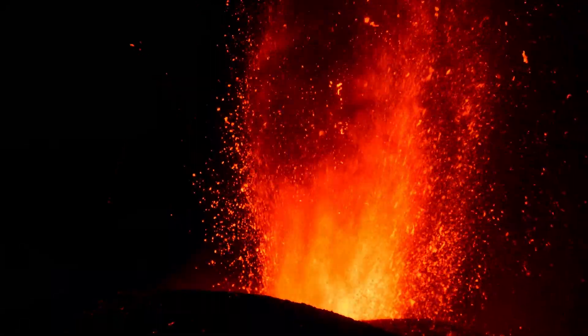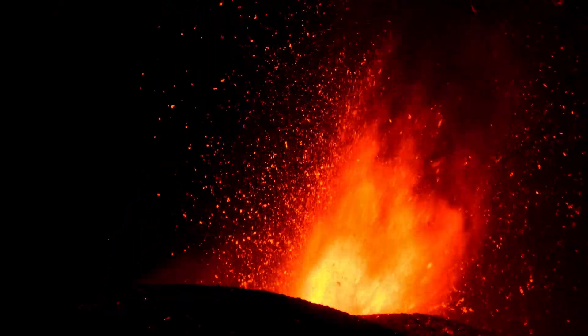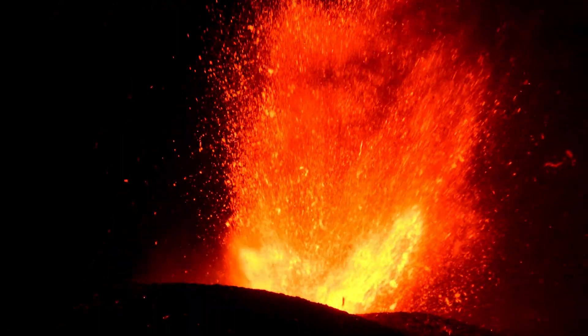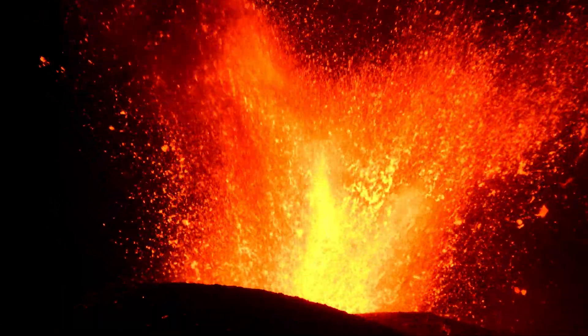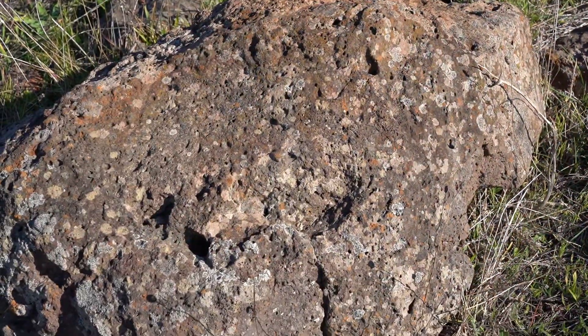Scoria forms during explosive volcanic eruptions when magma containing dissolved gases is ejected from a volcano. As the magma is rapidly expelled and depressurized, the gases escape and create bubbles, leading to the vesicular texture of the rock.